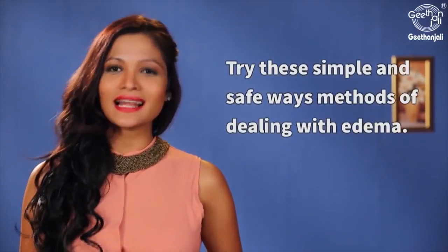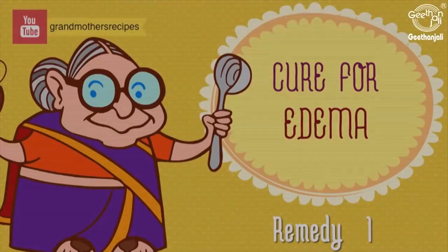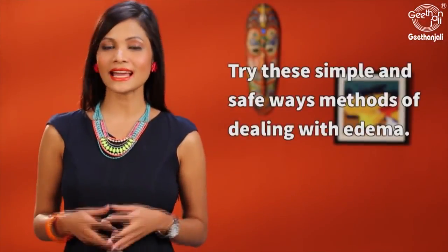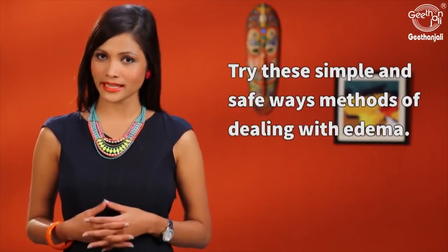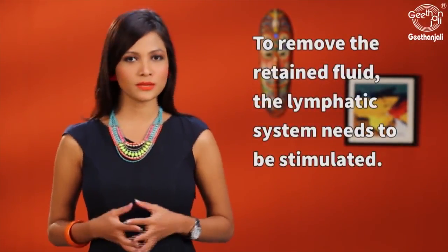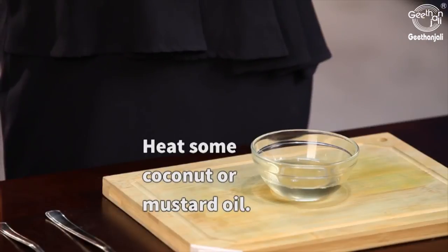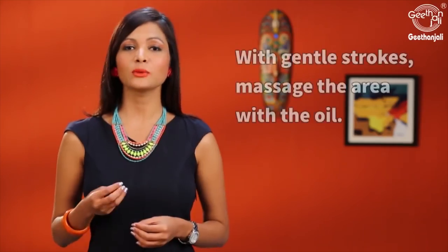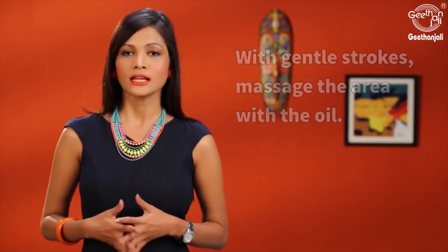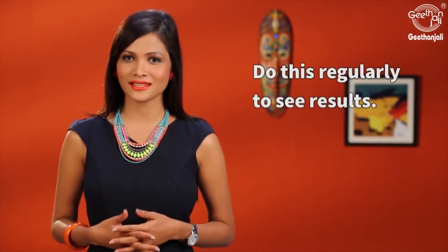Try these simple and safe ways of dealing with edema. To remove the retained fluid, the lymphatic system needs to be stimulated. Heat some coconut oil or mustard oil and with gentle strokes massage this oil onto the area. Do this regularly to see best results.